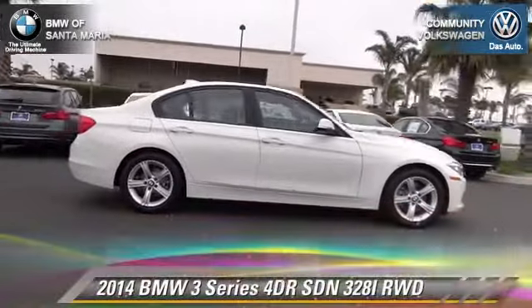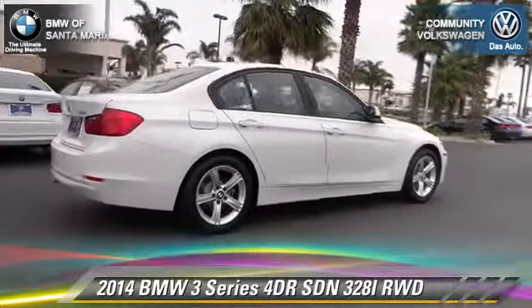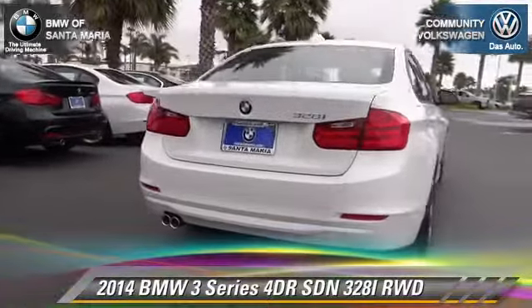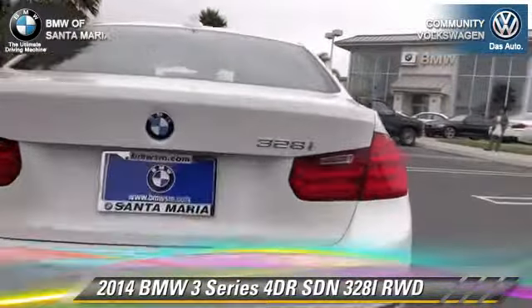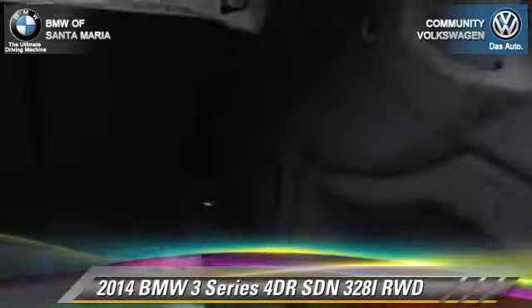The 2014 BMW 328i. With an automatic transmission, this rear-wheel drive sedan is well-equipped. This BMW features dual front airbags, fog lights, and power steering.